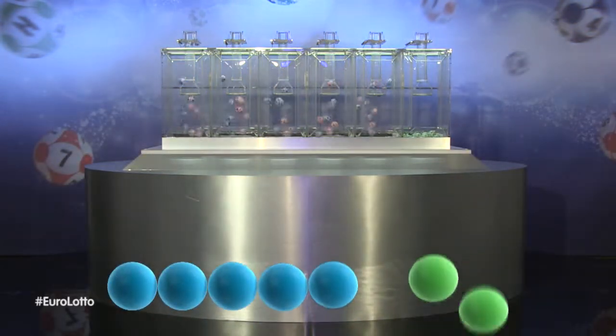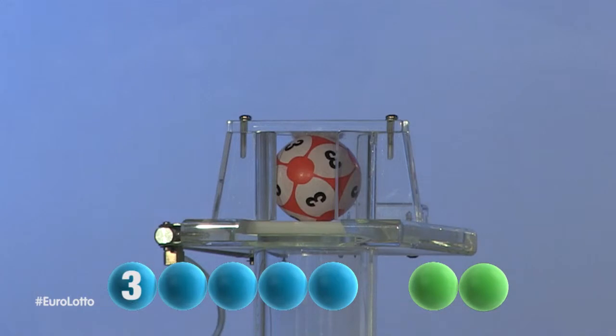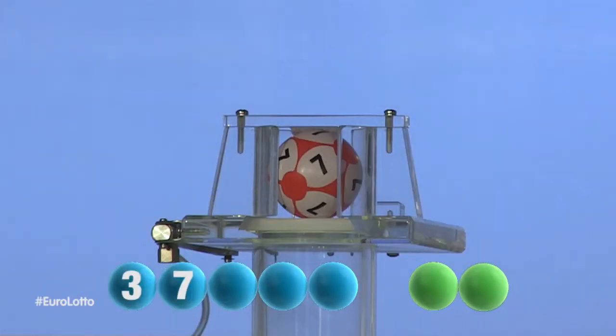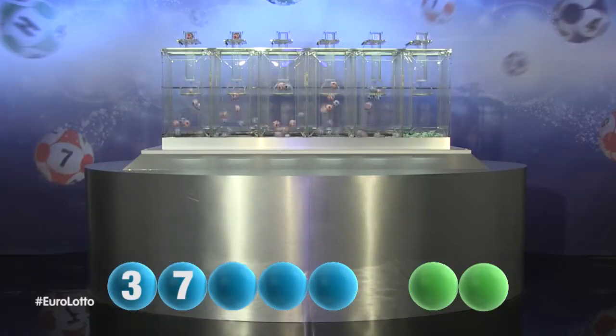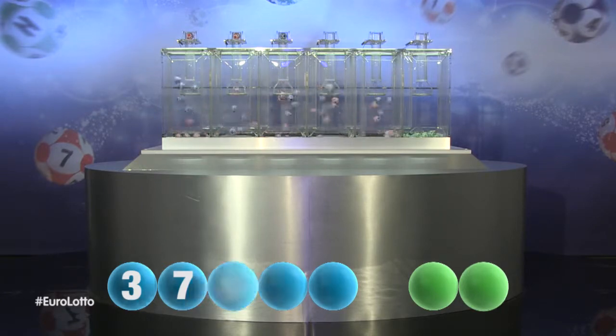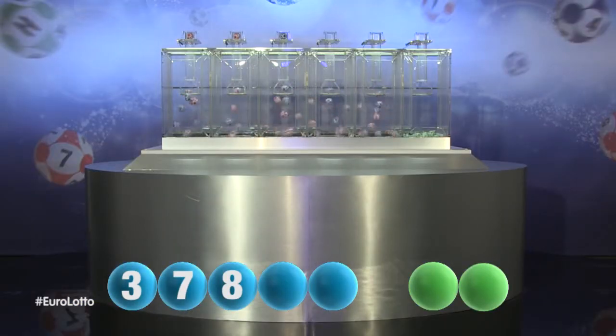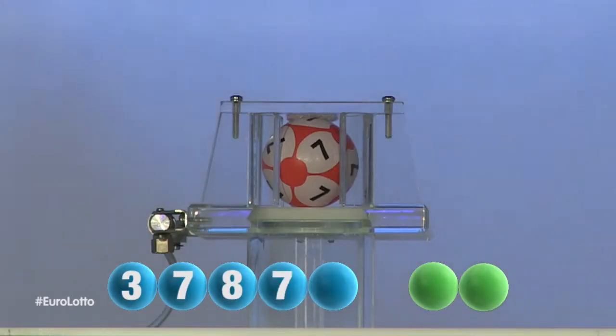And our first number is 3. The second number for tonight's draw is 7. Next out is the number 8. For our fourth number, it's the number 7.